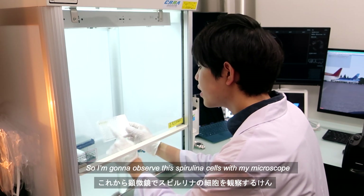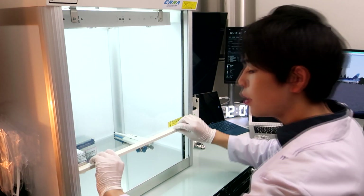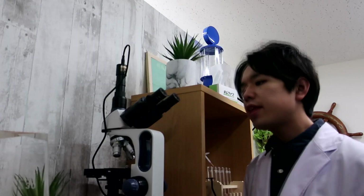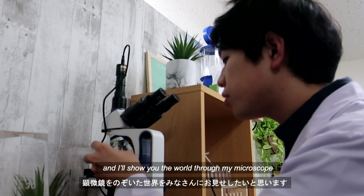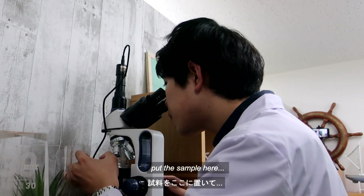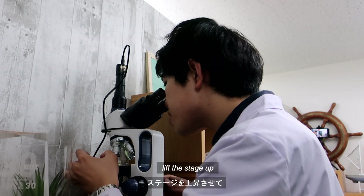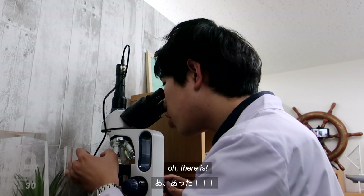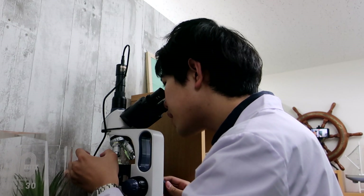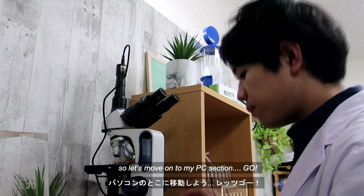So I'm going to observe these spirulina cells with my microscope. Let's go to the microscope section right now. Here is my microscope. I'll show you the view through my microscope. So it's a sample here — lift the stage up. Oh, there it is! My spirulina looks so good. I'll show you the view from my microscope through my PC. Let's move on to the PC section.